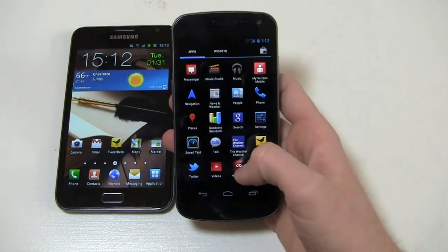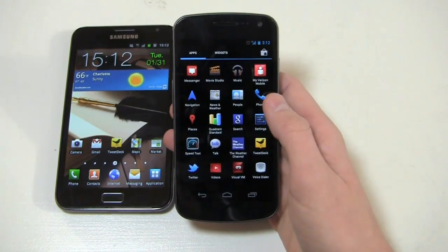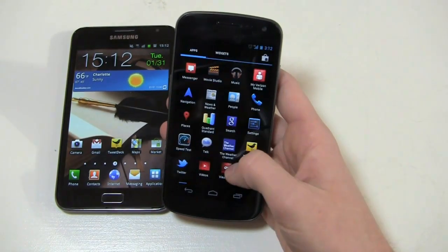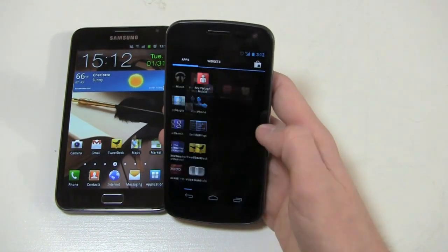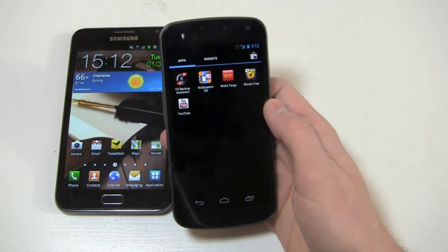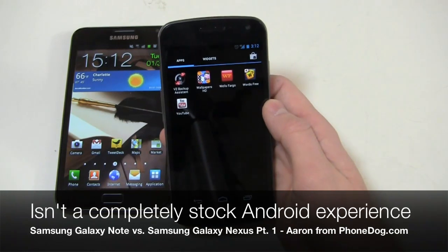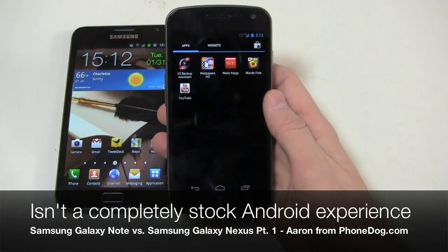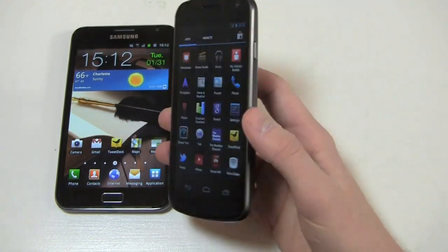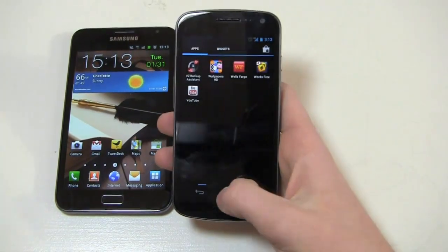The Galaxy Nexus is mostly a stock build of Ice Cream Sandwich. The only exception is two Verizon pre-installed applications: My Verizon Mobile and VZ Backup Assistant — Visual Voicemail can be uninstalled but VZ Backup Assistant cannot. The Nexus name is symbolic for a stock Android experience, so people were up in arms about Verizon stuff being pre-installed. But it is just two small applications and otherwise you get a pretty stock experience.